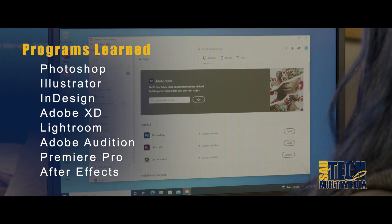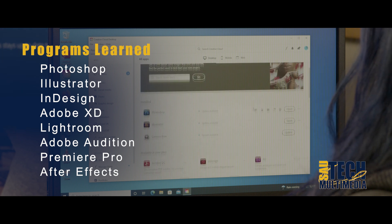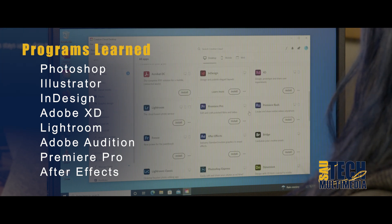You'll learn Adobe Photoshop, Illustrator, InDesign, Adobe XD, Lightroom, Adobe Audition, Premiere Pro, and After Effects, among others.